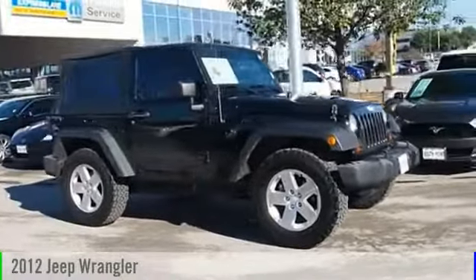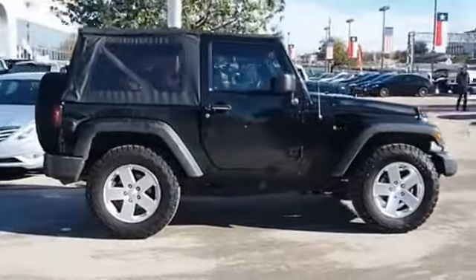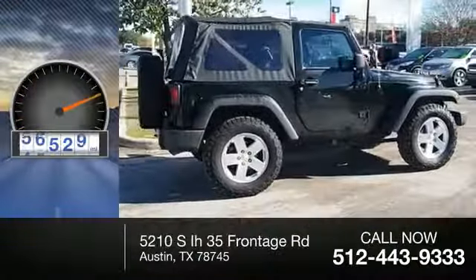2012 Wrangler. This vehicle is powered by a six-cylinder 3.6 liter engine. This vehicle has less than 60,000 miles.